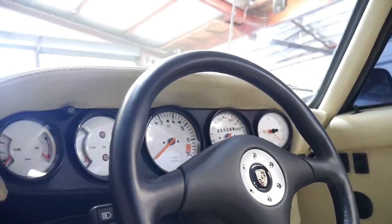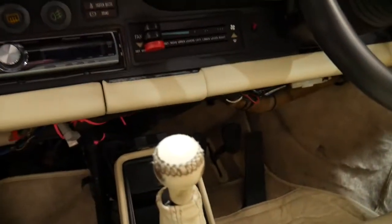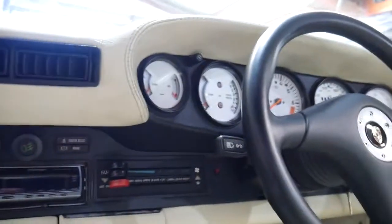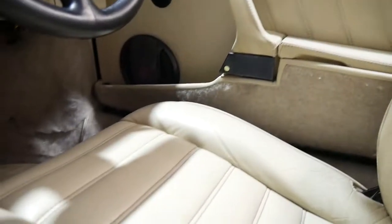It's showing 110,000 kilometres, but we believe the odometer has only recently stopped — it could be 120, 130, or 220 for all we know. But those receipts from the last five or ten years will verify that the car has been beautifully maintained.